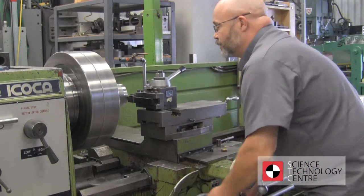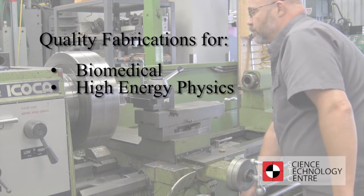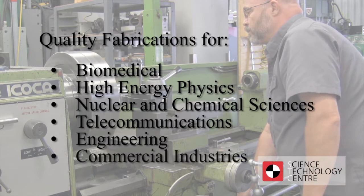Since 1957, STC has been producing quality fabrications for biomedical, high-energy physics, nuclear and chemical sciences, telecommunications, engineering and commercial industries.